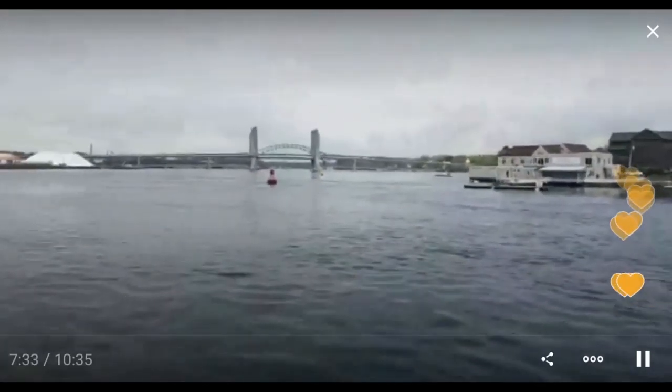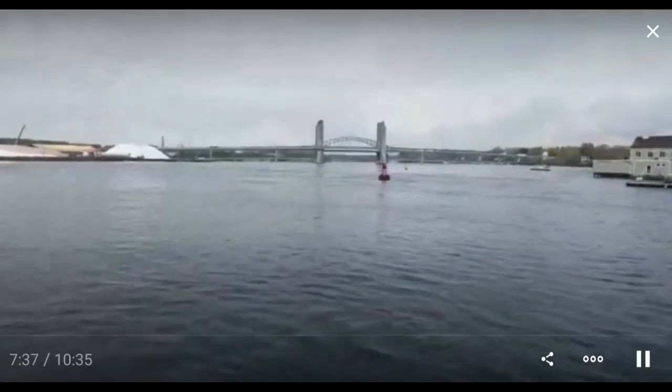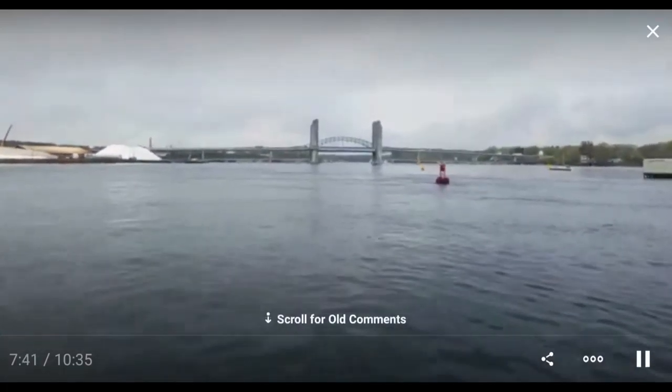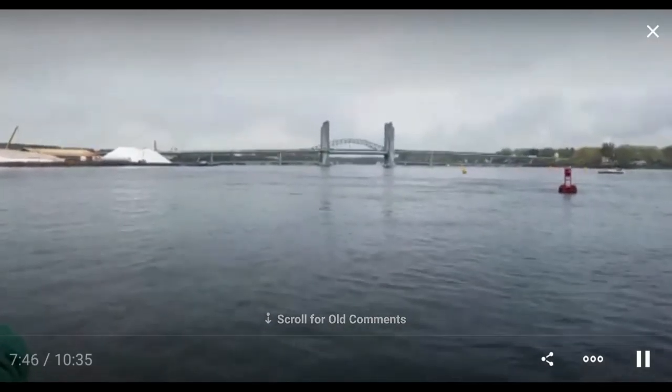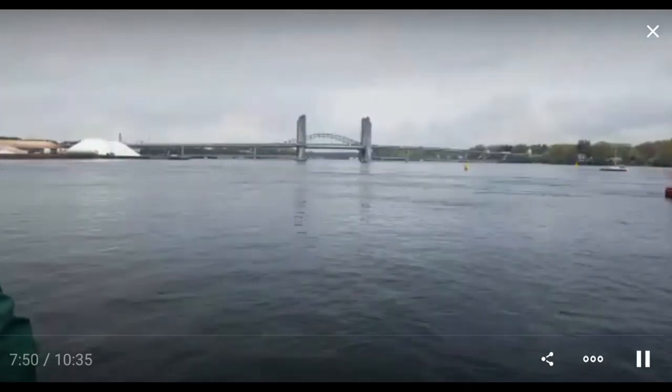This bridge over here — we just went under a new bridge, and this bridge is also a new bridge. It was hit by a ship and it was already scheduled for replacement. So it got fixed up and then replaced almost within a month of each other.